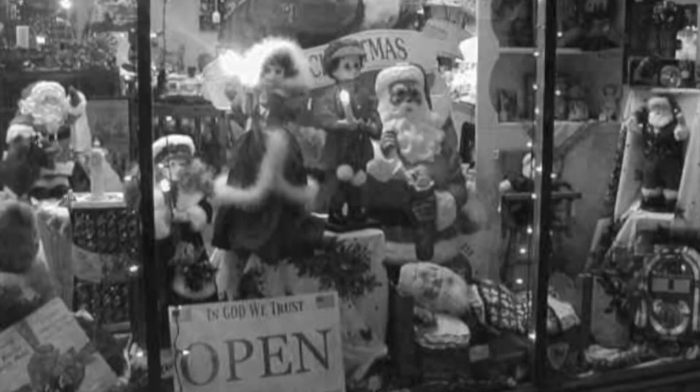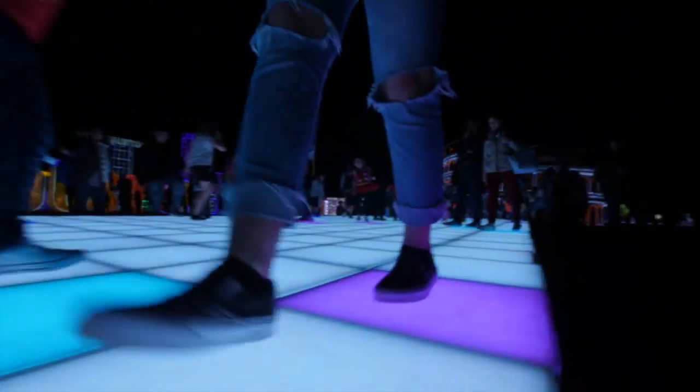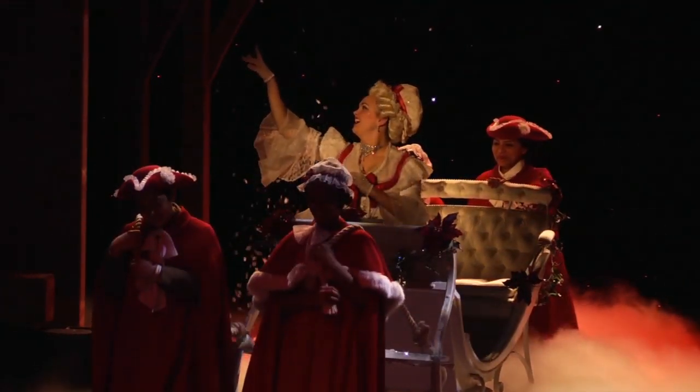Foley's and their holiday windows are long gone. But today, Houston has an array of holiday offerings to choose from, including...